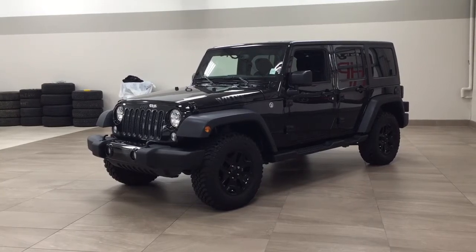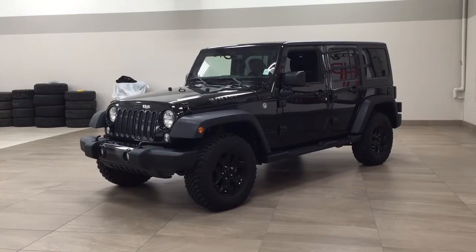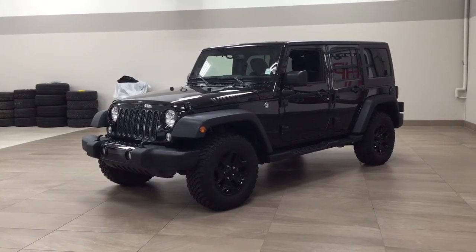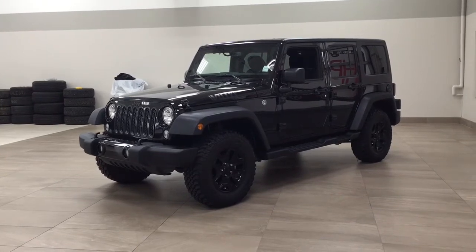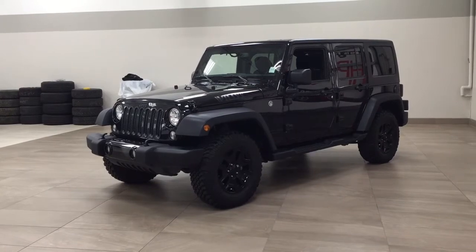Now the most notable features on this Unlimited include its Bluetooth connectivity, keyless entry, and steering wheel audio control. I'm going to go through a couple more features on the inside and outside of the vehicle to get you better familiar with this 2018 Jeep Wrangler Unlimited. Let's get started.